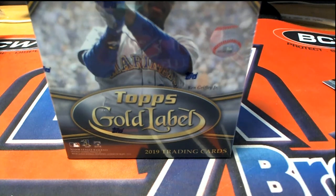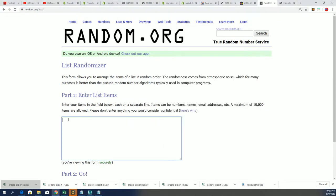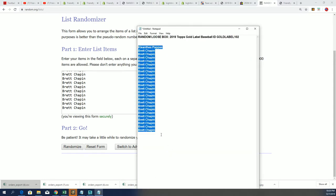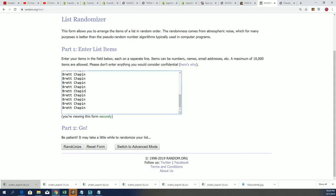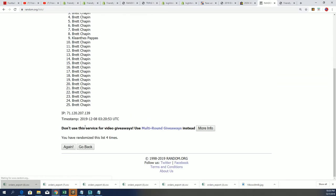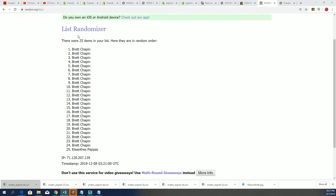Good luck in Gold Label Baseball. Let's start the randomizer, here we go, and see who gets what team. Brett got a lot of these spots, so good luck Brett. Seven times through for our owner names and you'll see where KP lands. Good luck to you and Brett — lucky number seven. All right, so there we go.